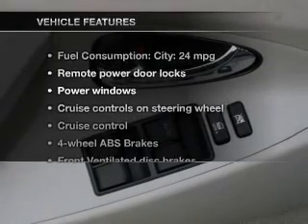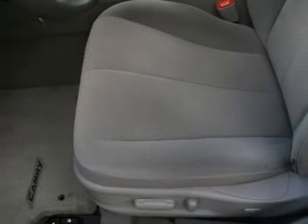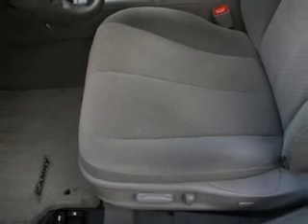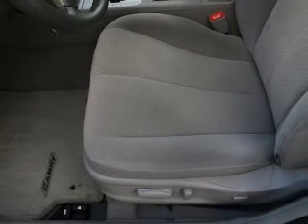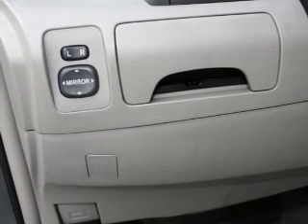And with these notable features, you won't want to miss out on the opportunity to own this amazing ride: keyless entry, power door locks, power windows, cruise control, AM-FM stereo with a CD player, power mirrors, and power steering.